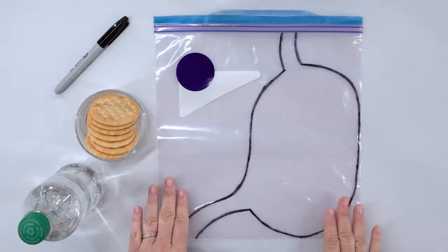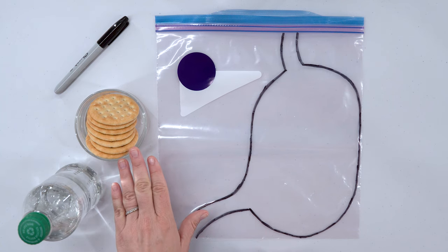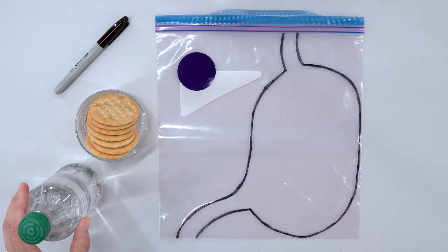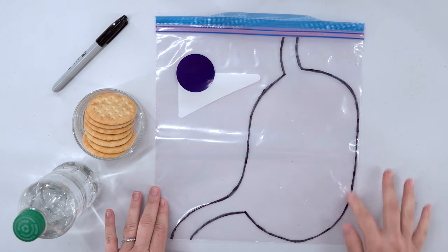Why can we sometimes hear rumbling noises in our stomachs? Our stomachs rumble or make noises when food, liquid, and gas go through the stomach and small intestine. I'm going to show you what happens inside your stomach when you hear those rumbling noises by doing a simple experiment using at-home supplies. We will need: a plastic bag with a pretend stomach drawn on it, two to three crackers, and a small bottle of clear soda.